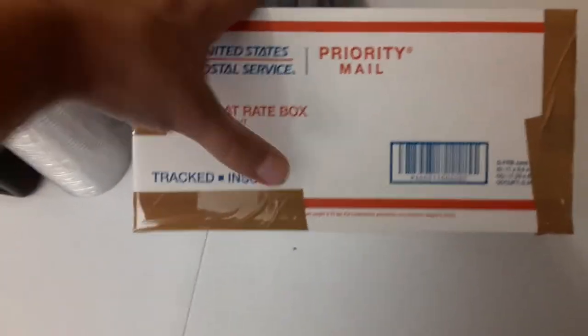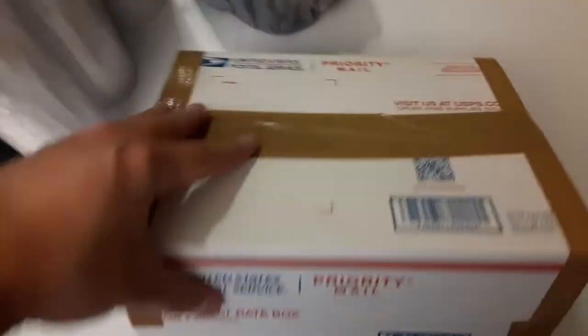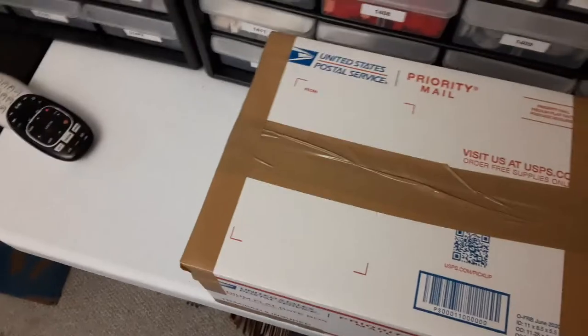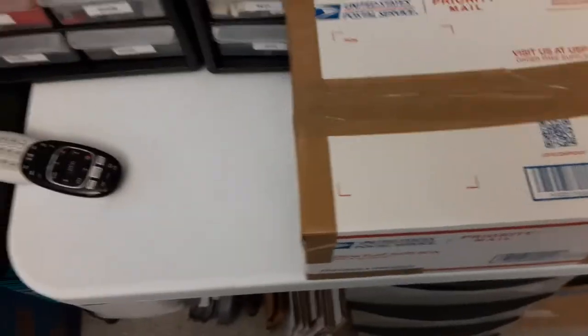It did fit in the medium flat rate box. It'll cost a little bit more but that's okay — it's insured. Might put a little extra coverage on it because the value is a bit more than what the standard coverage includes.